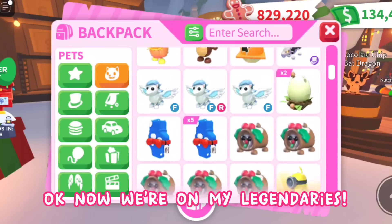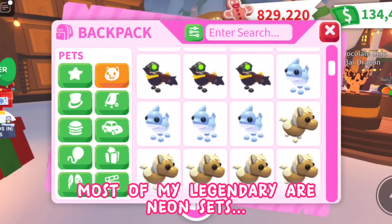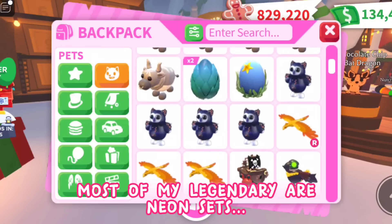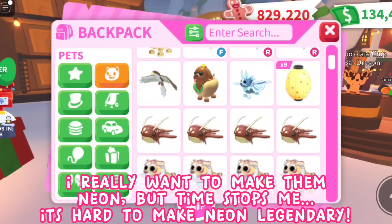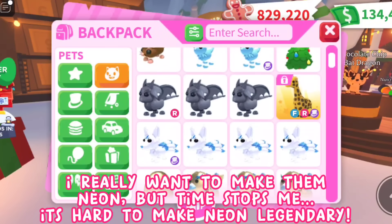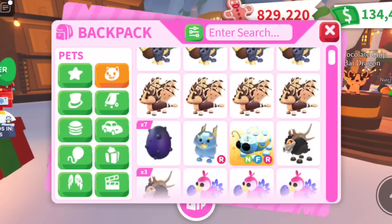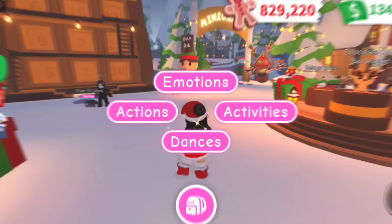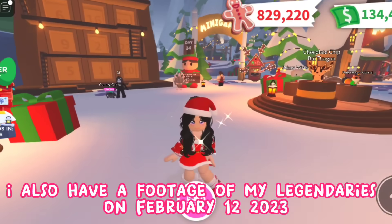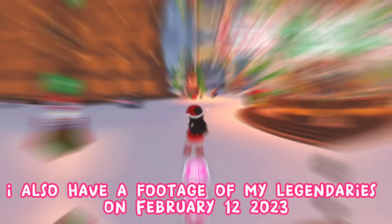Now we're on my legendaries — no judging! Most of my legendaries are neon sets. I really want to make them neon but time stops me — it's hard to make neon legendaries and it needs a lot of patience. And that's it. I also have footage of my legendaries from February 12th, 2023.